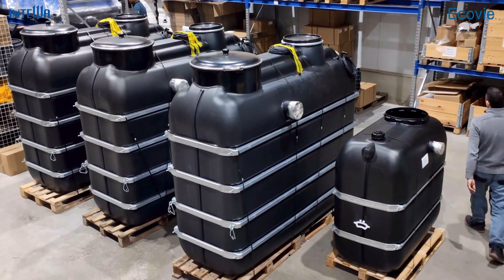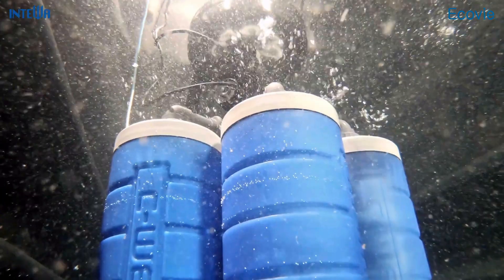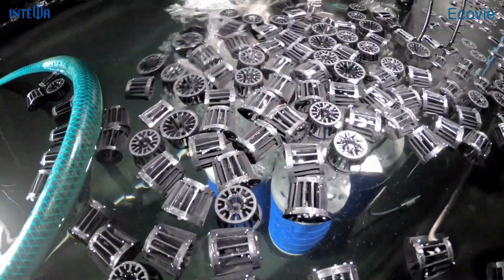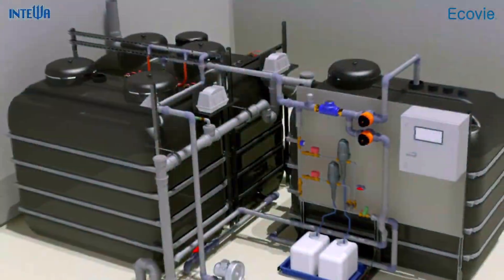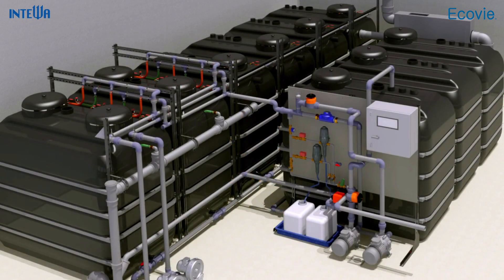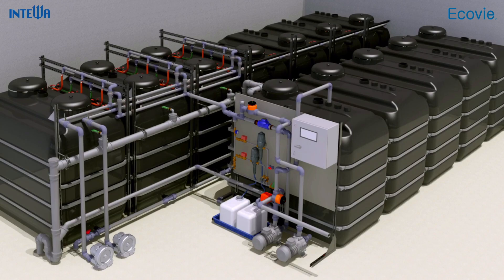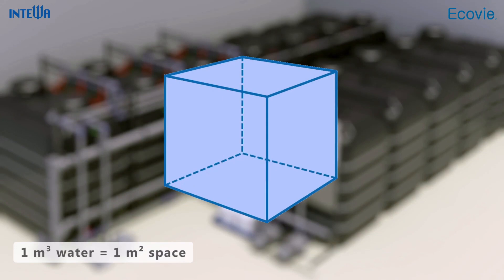Inteva supplies a series of complete ready-to-connect systems with a treatment volume capacity of up to 48,000 liters per day. This is about equal to the daily water usage of approximately 1,000 people. Larger systems can be built by coupling up several separate systems with a quick and easy installation. A grey water system requires only one square meter of space per cubic meter of water and is therefore very efficient and appropriate for small spaces.